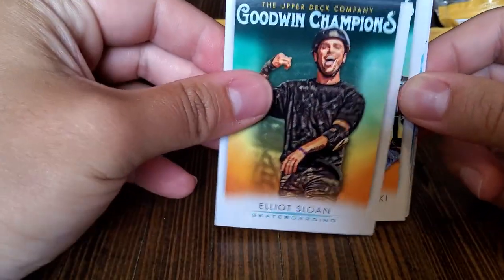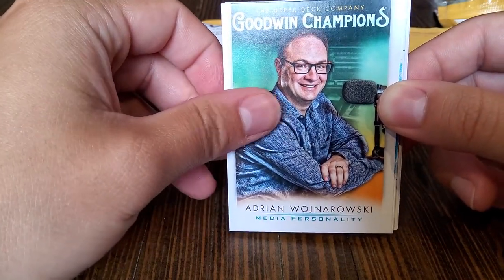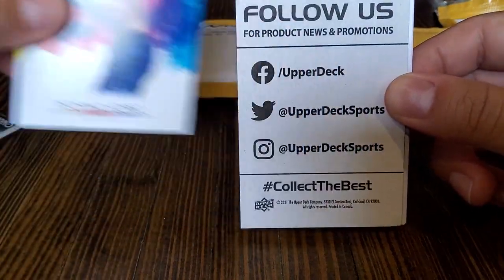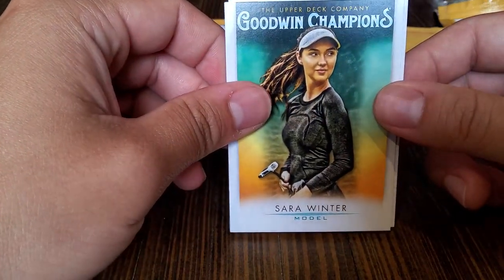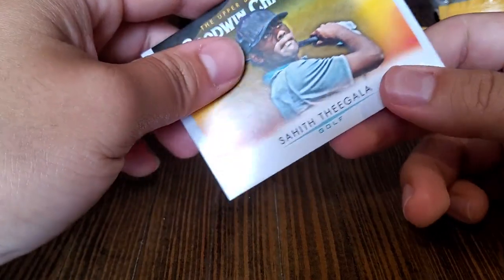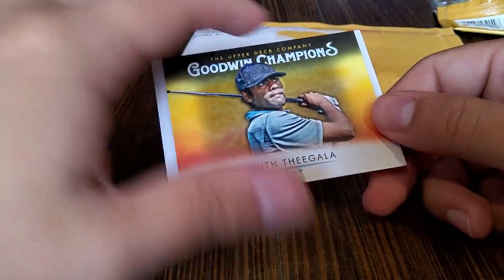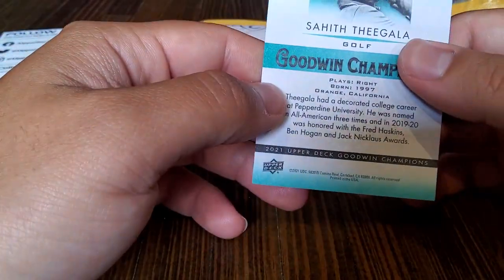We got the Wadge — Adrian, I still can't say his name, I just call him Wadge. Teofimo Lopez — I don't know who that is. Sarah Winter, she's a model that golfs apparently. And we got Sahith Thigala — he's actually had a couple good showings on the PGA Tour recently. Cool, cool, cool.